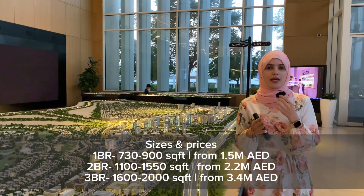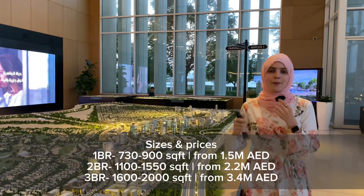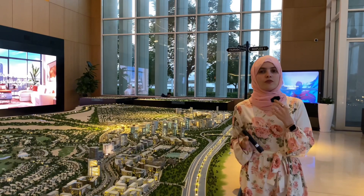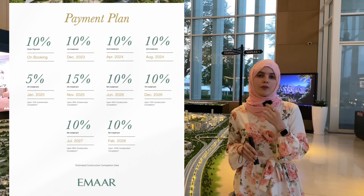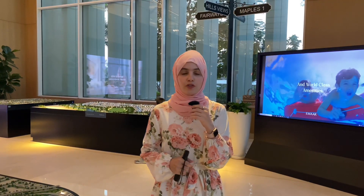The three bedrooms are from 1,600 square feet, going up to 2,000 square feet, and prices are from 3.4 million dirhams. In terms of the payment plan, it's going to be 90% during construction with a 10% down payment, and 10% will be on handover, which is going to be by February 2028.